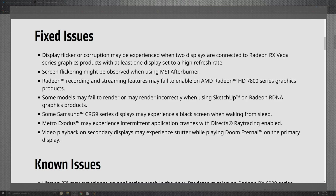The fixed issues include display flicker and corruption that may be experienced when two display screens are connected to the Radeon RX Vega series graphics, where at least one display has a higher refresh rate. So if you have dissimilar refresh rates, you're basically going to have some issues including flickering screens.